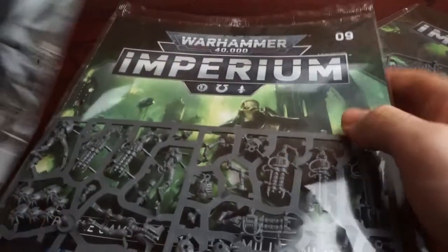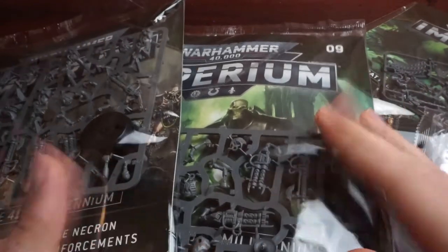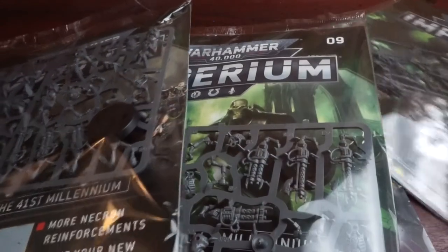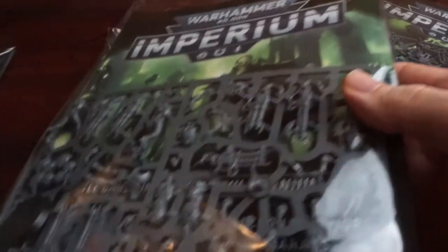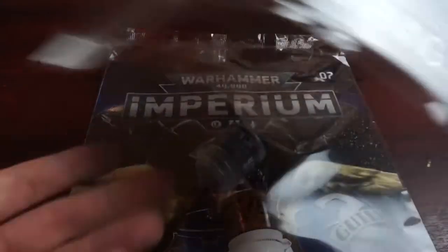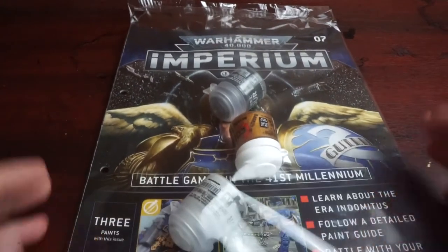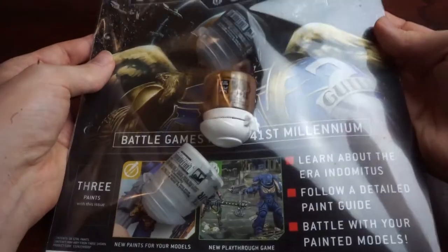I stopped recording and called up Hatchet. The very friendly chap on the phone explained that there's been unprecedented demand for the Imperium series, well above what they had for their previous series, Mortal Realms and Conquest, and they've actually run out of issue 5. They've sent my third delivery with the binder, and said they should be dispatching the missing issues as soon as they become available again.